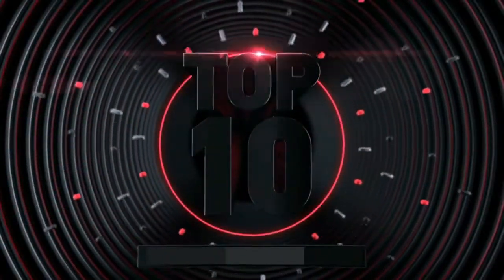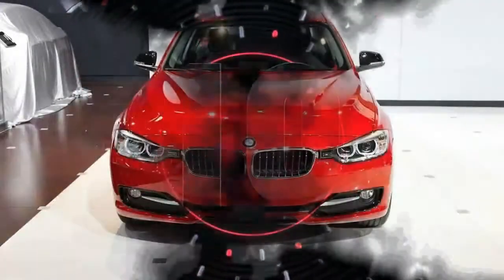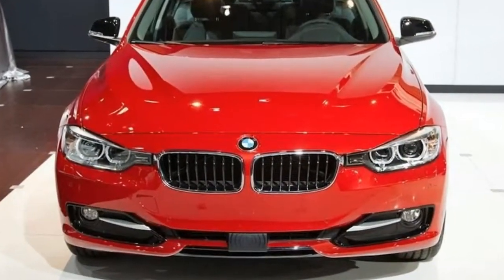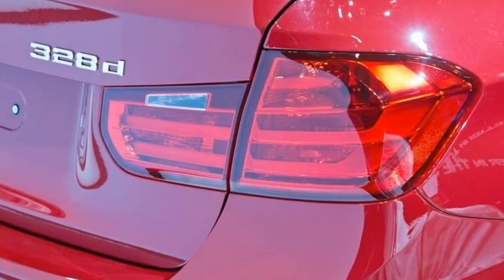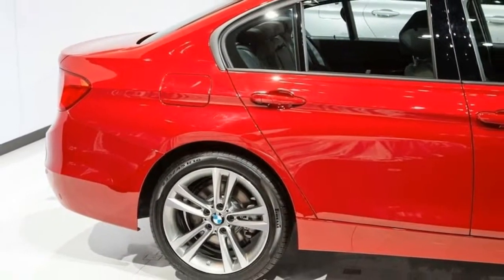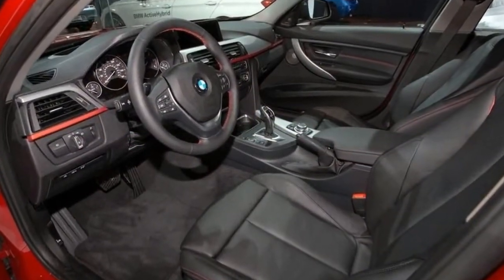Top 10 new diesel cars. Number 10: the standard features of the BMW 328d Base include a 2.0L 4-cylinder 180 horsepower intercooled turbo engine, 8-speed automatic transmission with overdrive, four-wheel anti-lock brakes, ABS, airbag occupancy sensor, and 17-inch aluminum wheels.